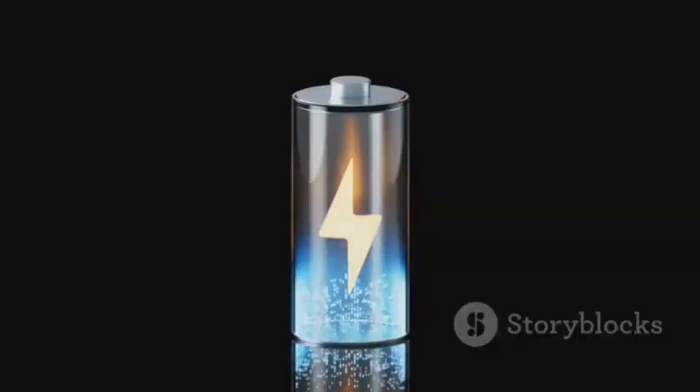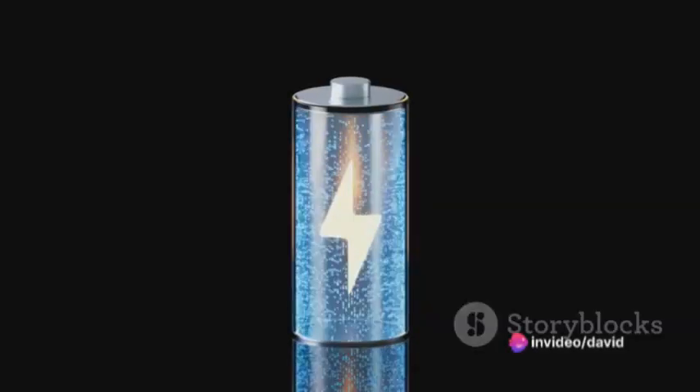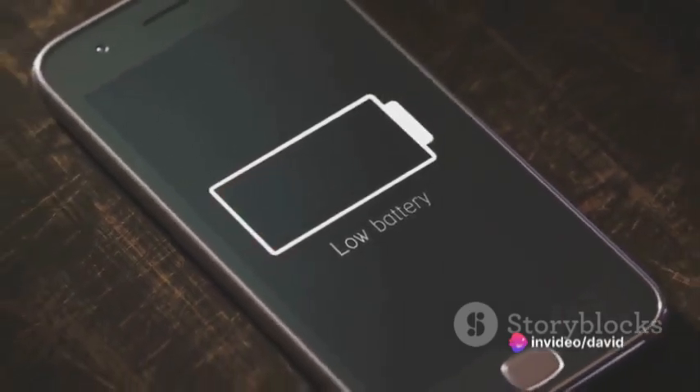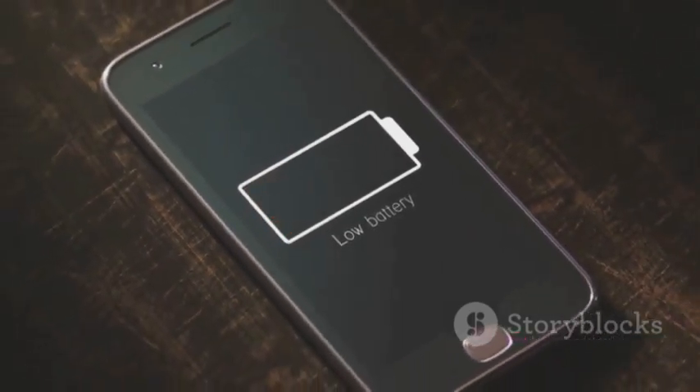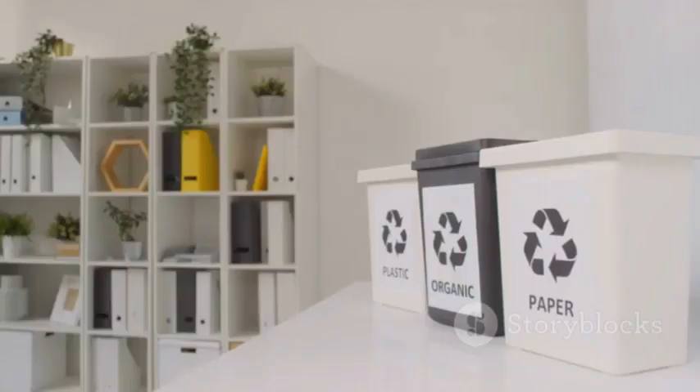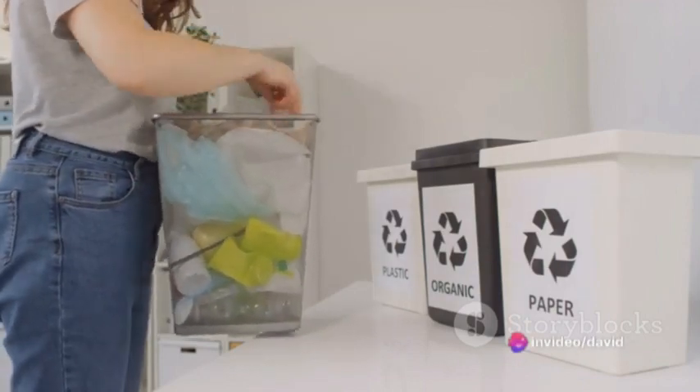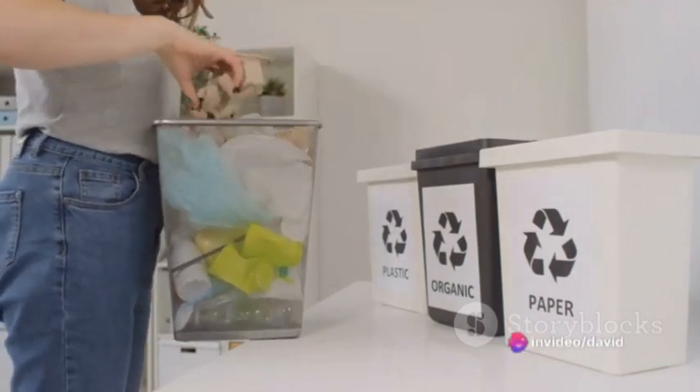But the benefits of the asymmetric supercapacitor don't stop there. It also has a longer lifespan compared to traditional batteries, which means fewer replacements and less waste. In addition, the asymmetric supercapacitor is more environmentally friendly — it doesn't contain any toxic materials like lead or cadmium, which are commonly found in batteries.